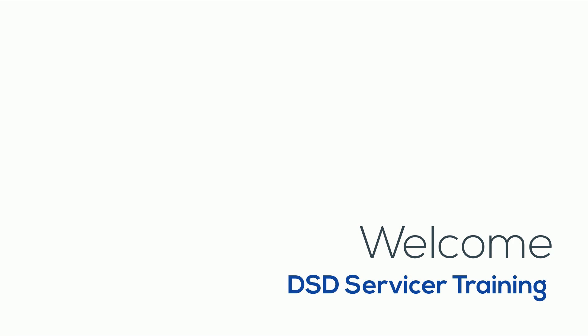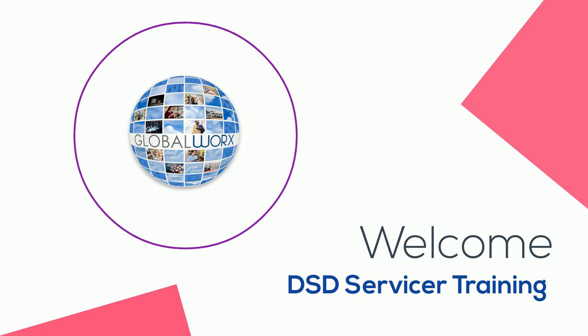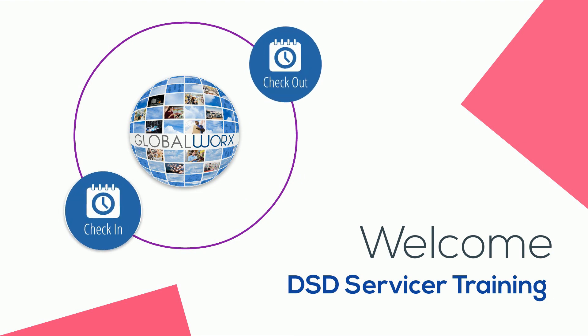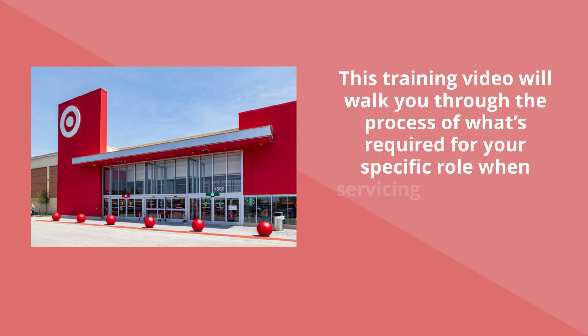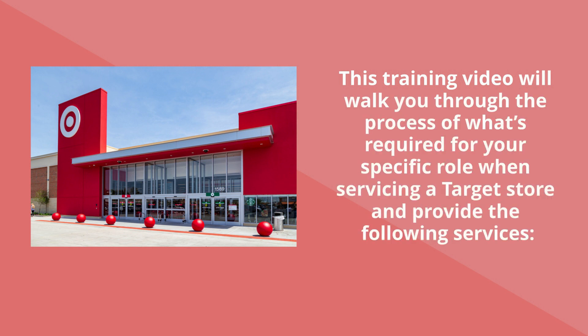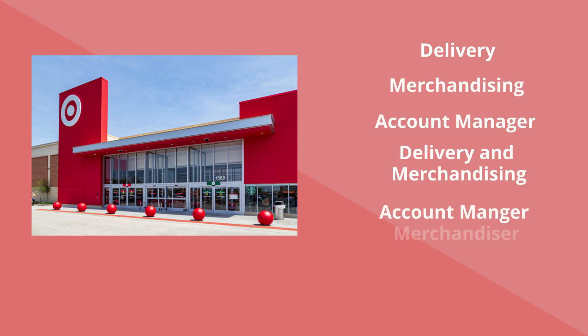Welcome to the GloveWorks DSD servicer training. This training video will walk you through the process of what's required for your specific role when servicing a Target store, providing the following services: delivery, merchandising, account manager, or a combination of those servicers who perform a dual function.